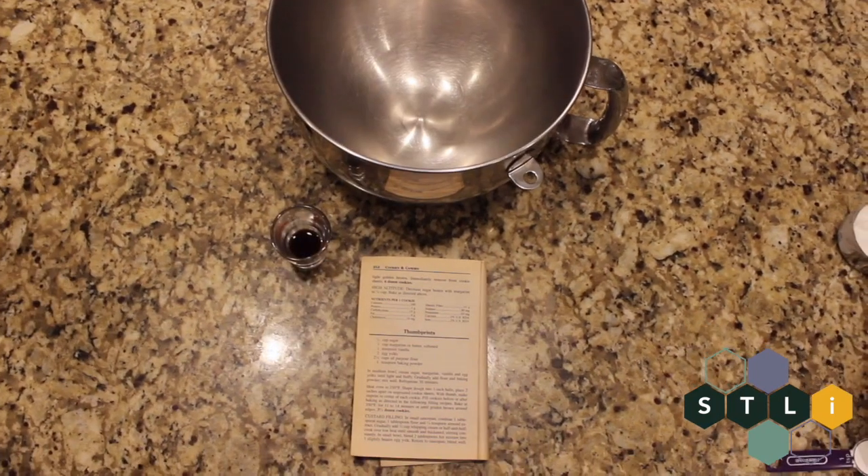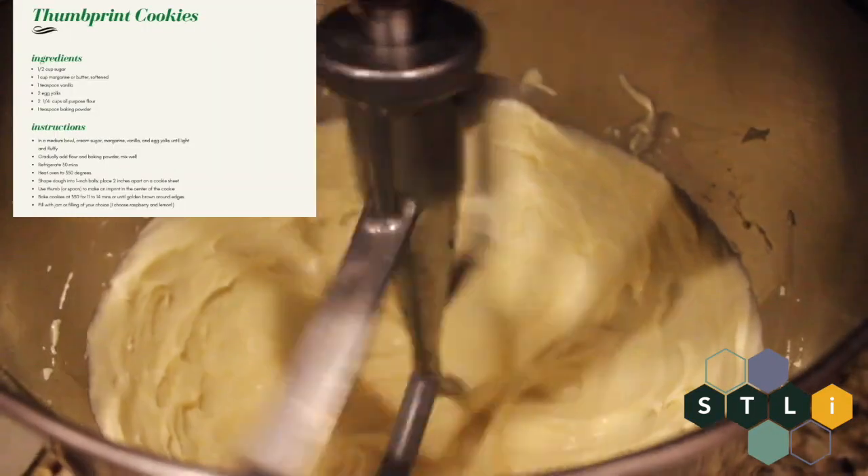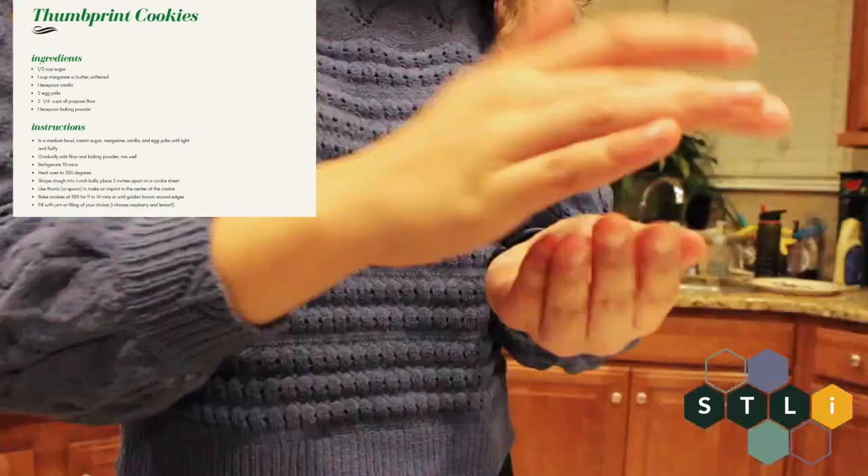My last tip would be to try some new skills. I for one decided to try baking some cookies that I had never made before — they were thumbprint cookies and they were absolutely delicious, so I'll include the recipe here.